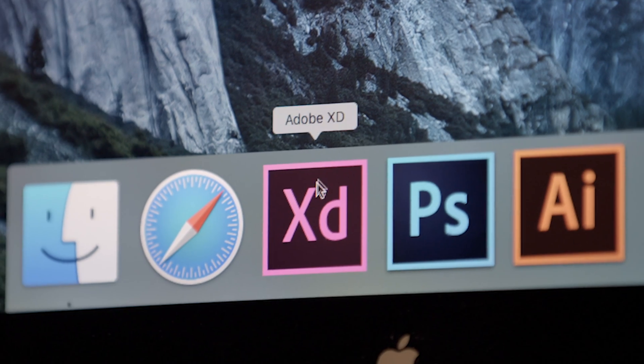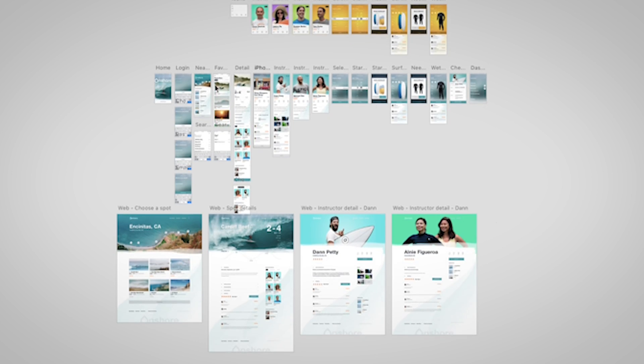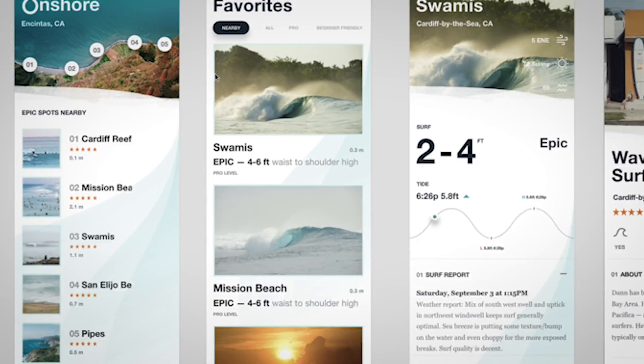It takes time away from what designers really want to do, which is create. So XD is crafted as a modern design tool, and the first thing you notice is how really, really fast it is.